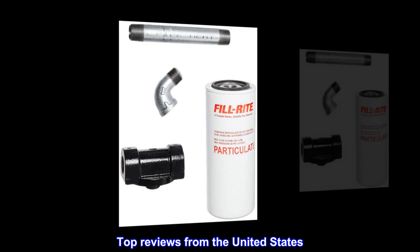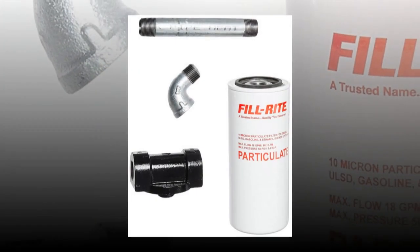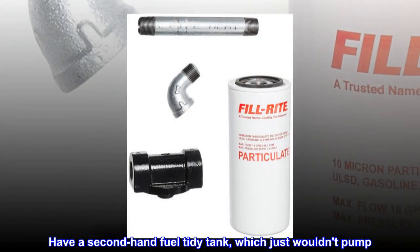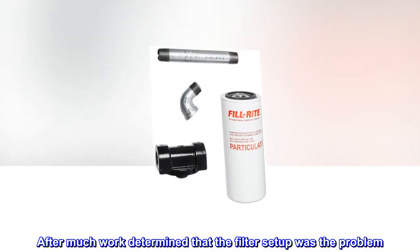Top Reviews from the United States. Really happy with this filter setup. Have a second-hand fuel tidy tank which just wouldn't pump. After much work, determined that the filter setup was the problem.